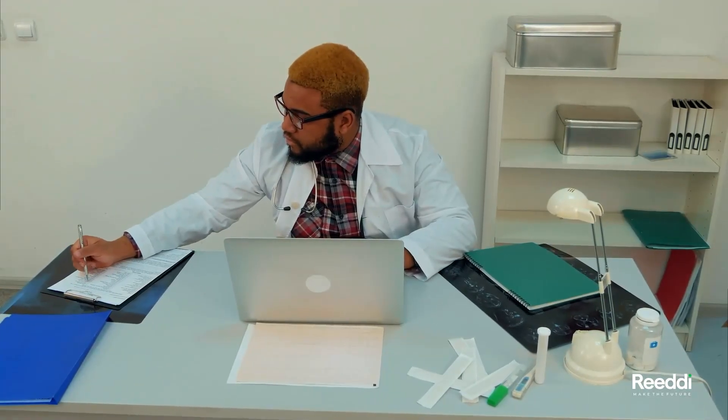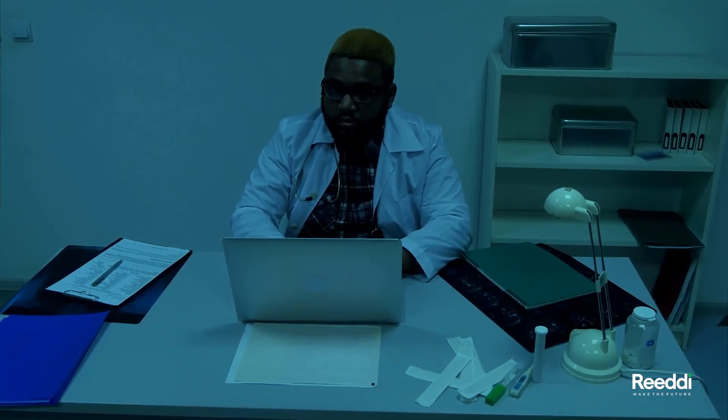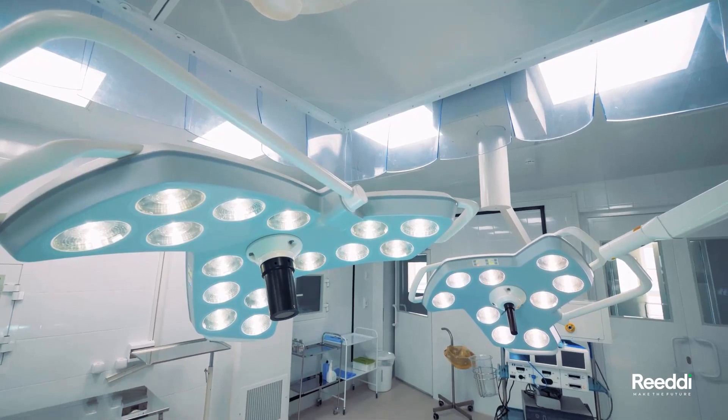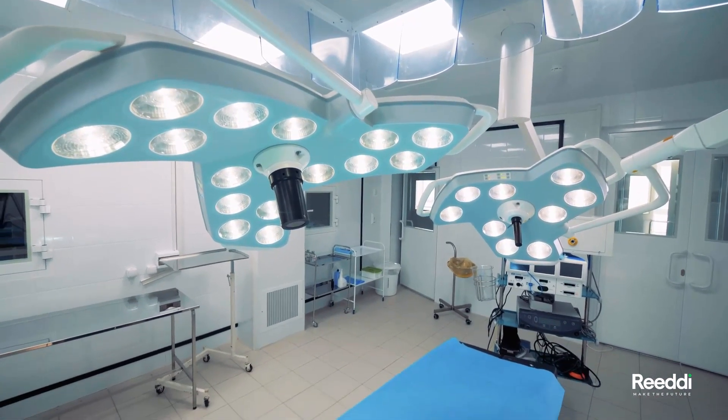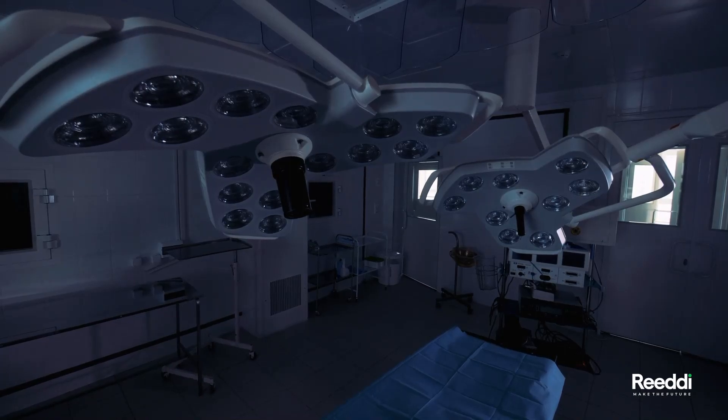For healthcare facilities, power outages can mean the difference between life and death. Without access to electricity, life-saving equipment like ventilators, monitors and incubators cannot function, putting patients at risk.